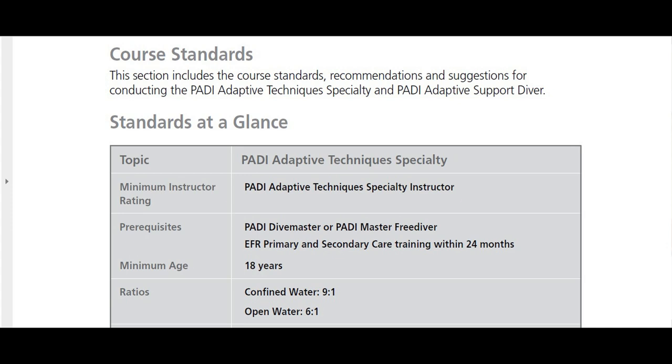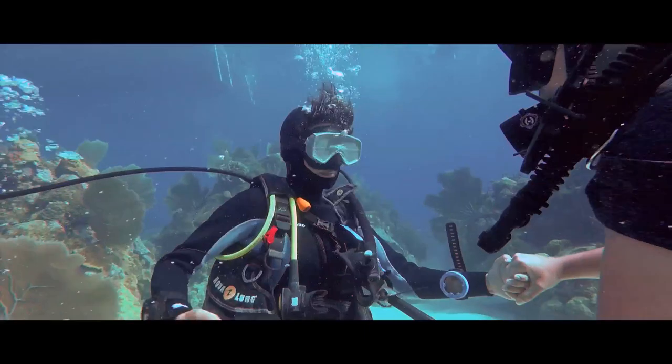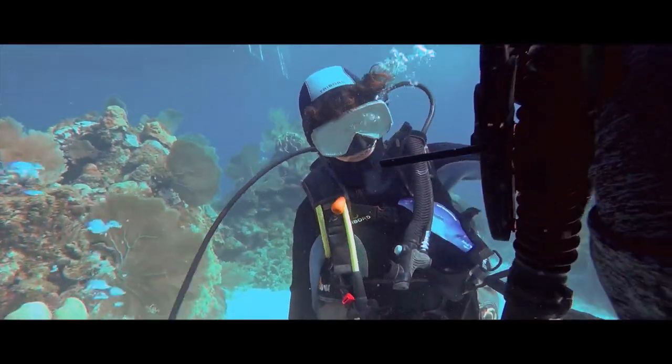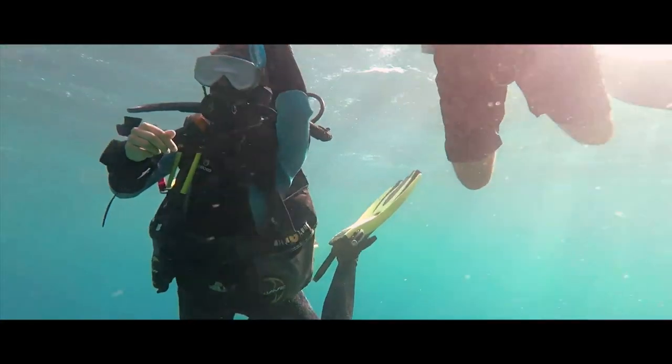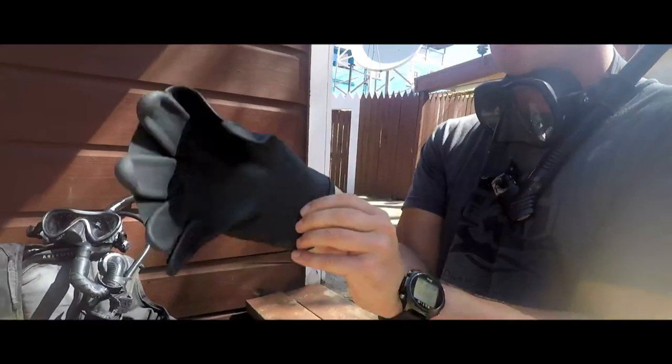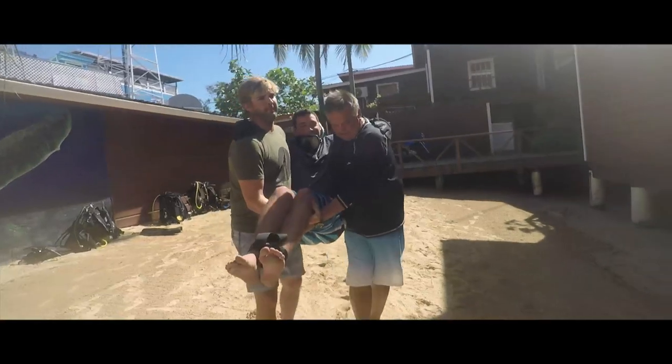The PADI Adaptive Techniques Specialty course is catered towards dive professionals — Dive Master and above — who want to learn techniques for thinking outside the box, performing skills in ways that aren't obvious but still allow challenged divers to meet requirements. These techniques allow them to cater to divers with challenges when guiding, conducting reactivate programs, or running Discover Scuba dives. Instructors with this specialty can also teach other instructors these techniques.